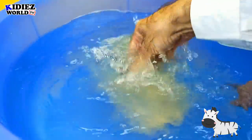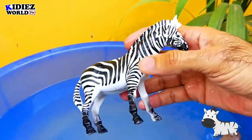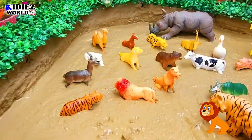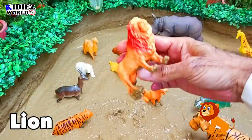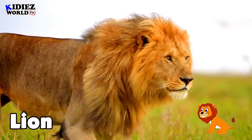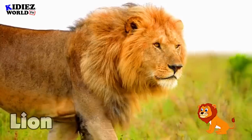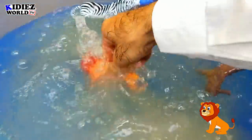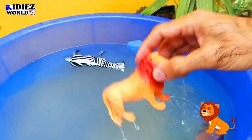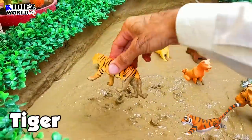Zebra is vegetarian. The next one is lion. Lion is a wild animal — it's a wild cat, basically, and the king of the jungle. He is a meat-eater and likes to eat anything that comes in front of him. And we have the next one: tiger, another wild cat.